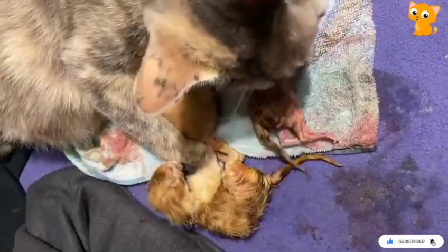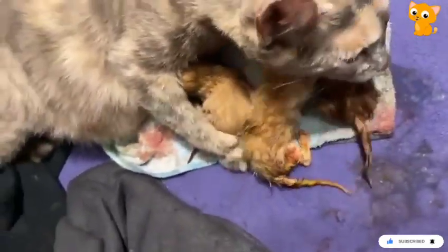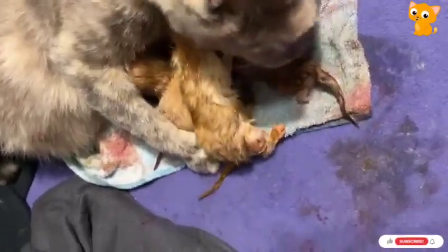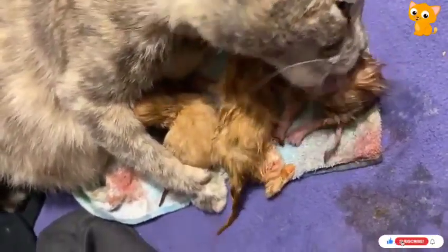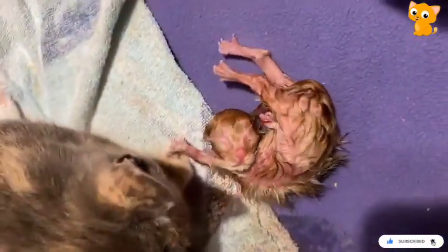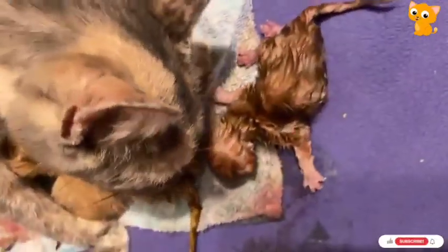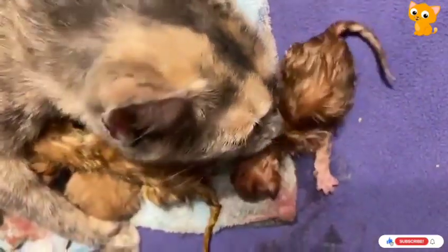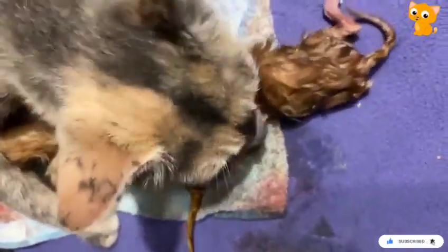Mom is doing a good job cleaning that baby. Oh, look at this little one! It's hard to tell when they're wet exactly what color they are, but they definitely look like different shades of orange right now.